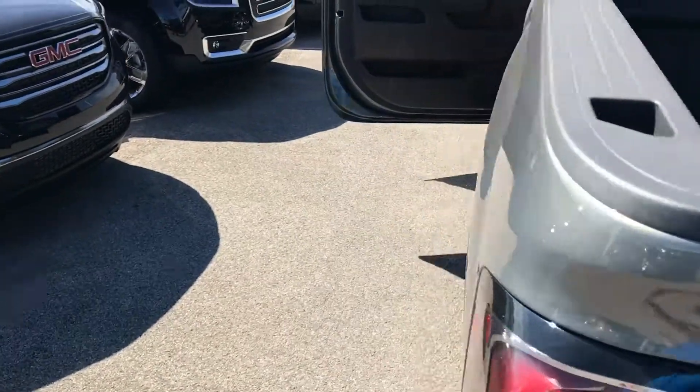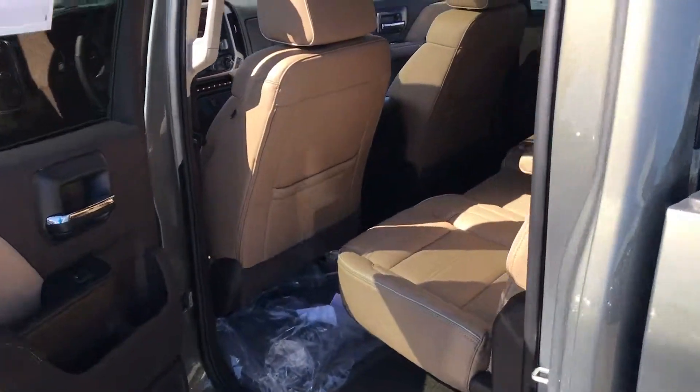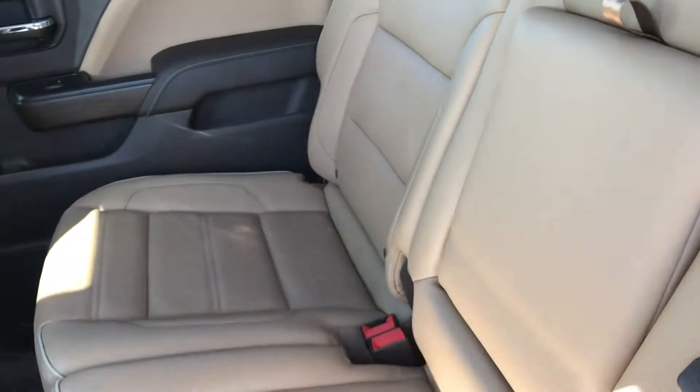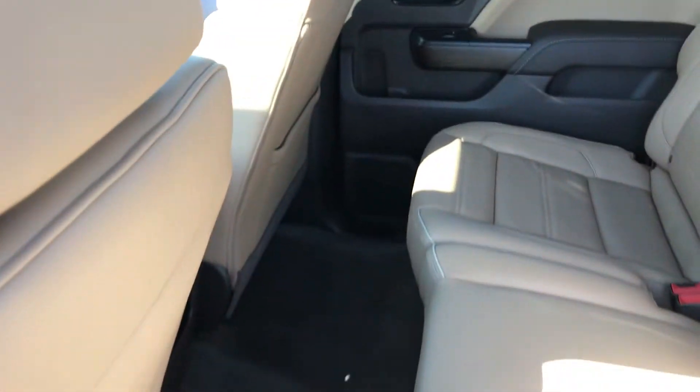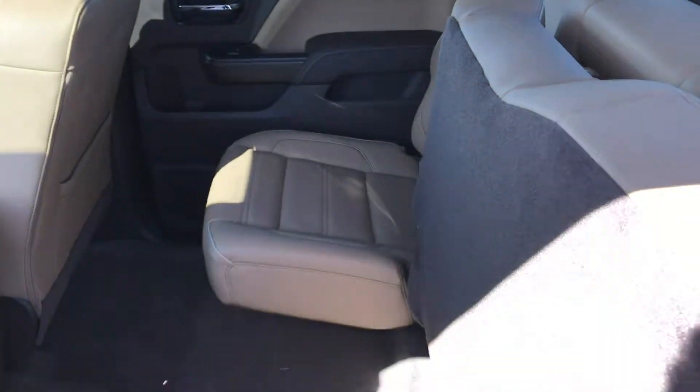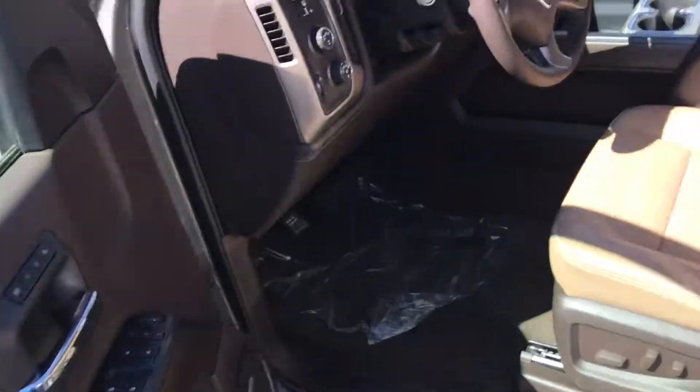Let's wrap back around to the other side of the vehicle, starting with the back seat. The interior is the dark cocoa shell interior. You do have the 60-40 split in the vehicle also, making it easy for storing items underneath. We're going to hop inside and explain some more features.